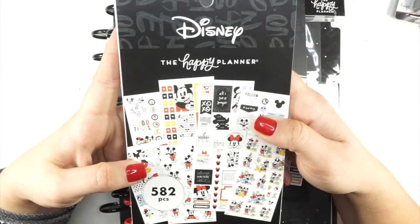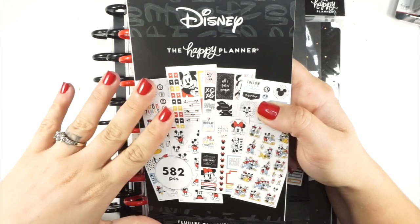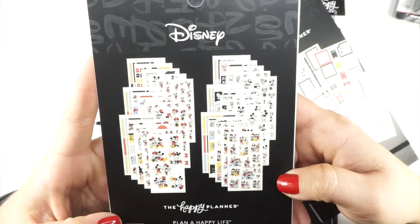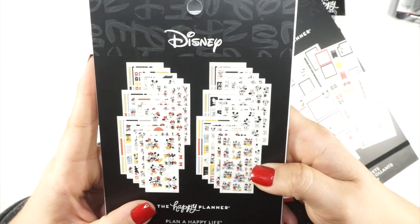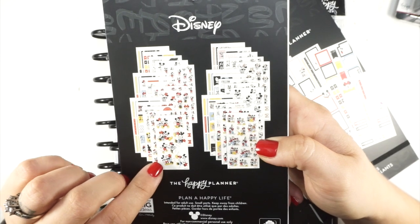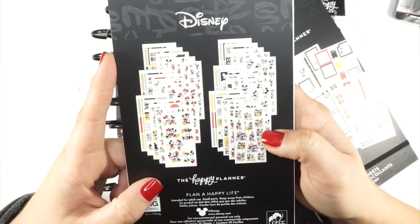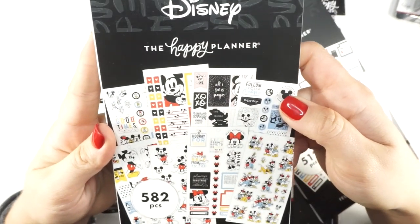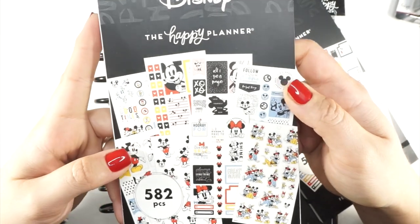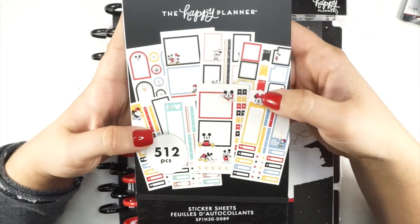I also picked up the classic 582-piece Mickey and Friends sticker book. You can see a little bit of what's inside. I've already looked through most of this stuff, and I think this sticker book is my favorite of everything I've seen so far. I will definitely be doing some really cute Mickey spreads very soon. I'm just obsessed with that little Mickey face.